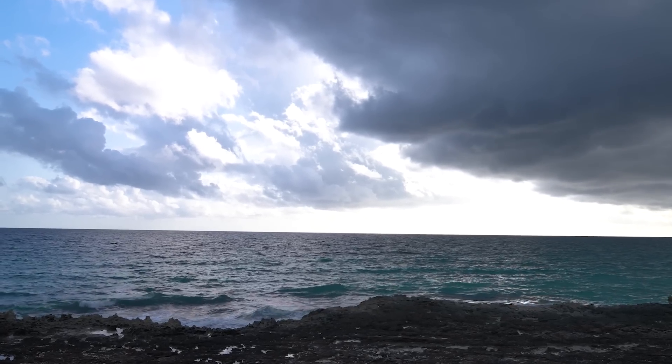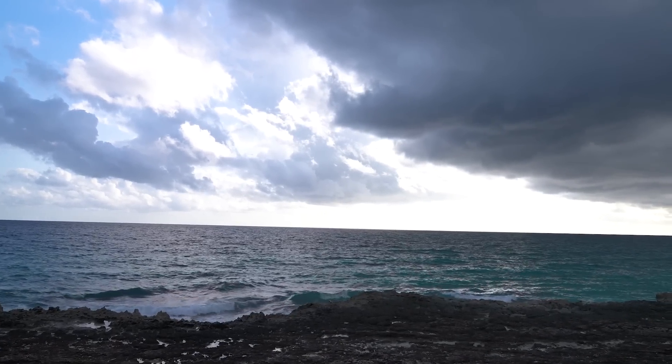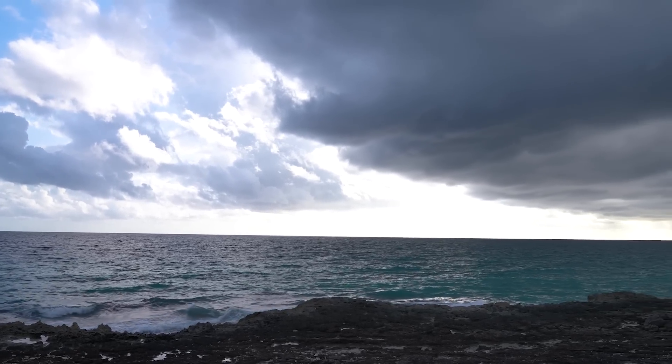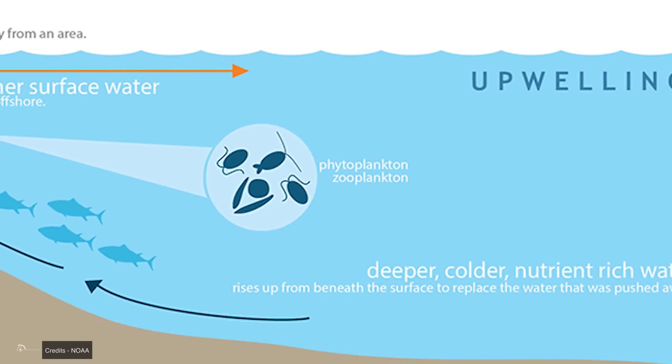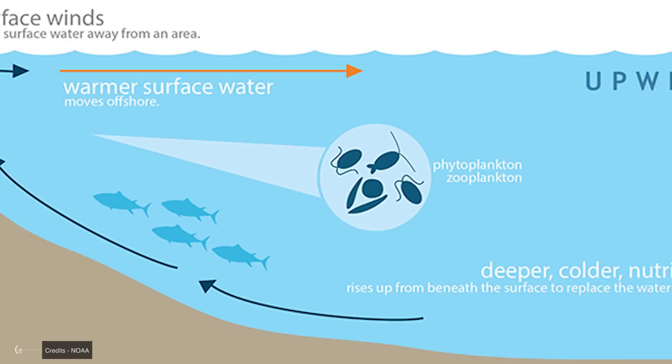As the warm water is pushed westward, it's replaced by colder, nutrient-rich water from the depths of the ocean in a process called upwelling. It's like the ocean is giving itself a refreshing cold drink, except this drink has consequences for weather patterns worldwide.